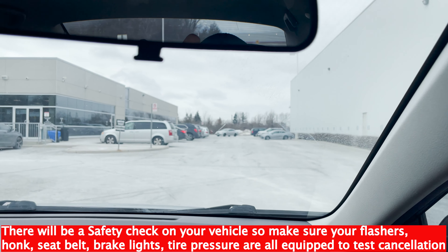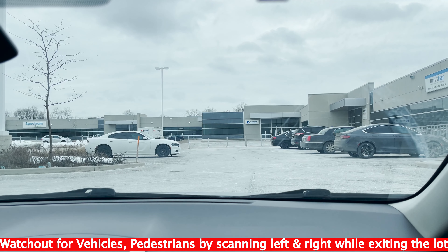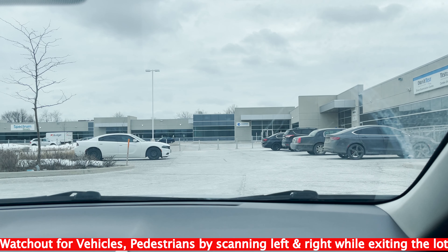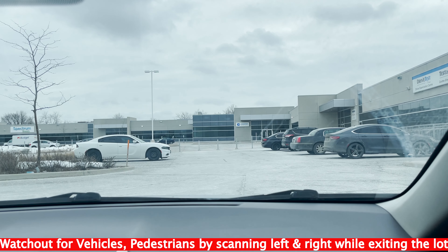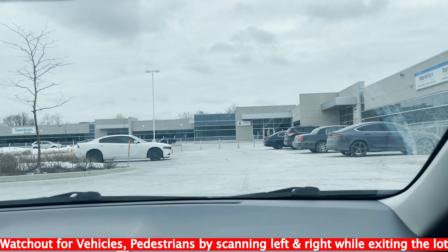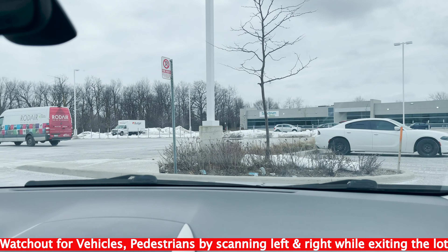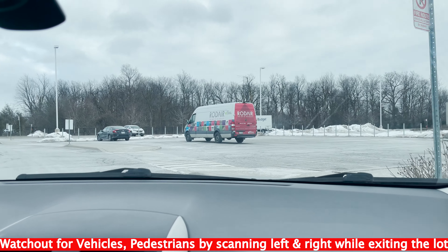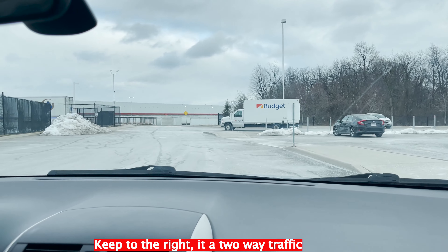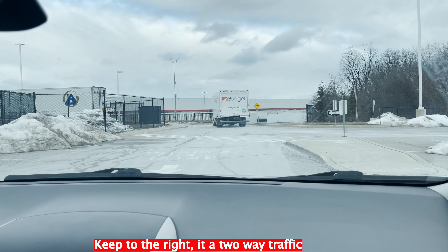Right from the test center, when you finish with the safety check, he's going to ask you to turn left — that means you're ready to go and he's taking you out on the road. As you're going left, make sure you maintain your lane to the right. It's two-way traffic, so maintain your lane to the right and don't take up the whole road.